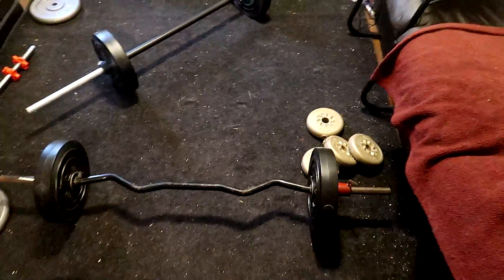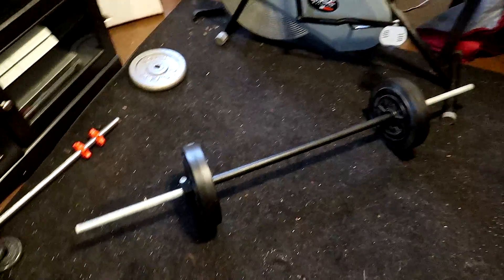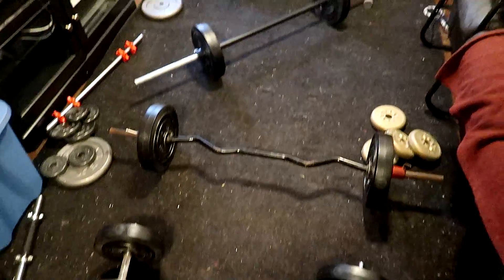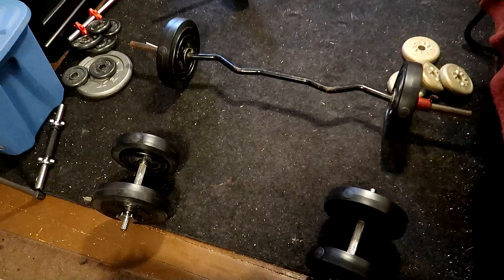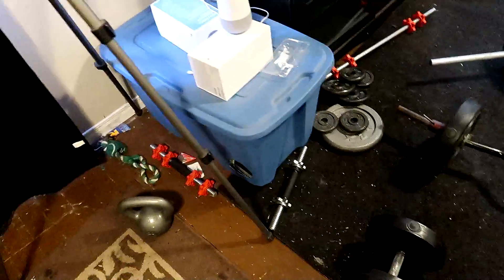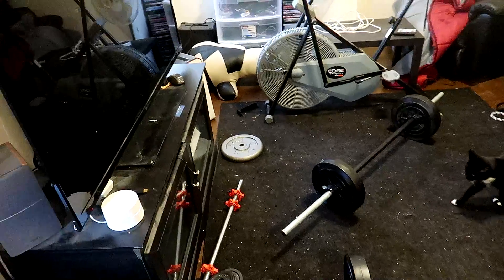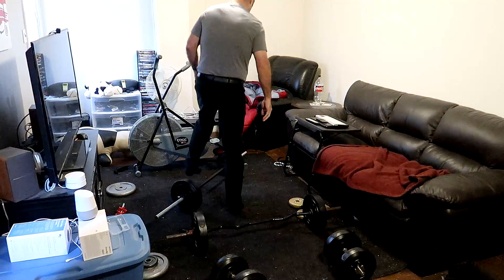I still have a bunch of plates over there, my old 25s. Basically what I was doing with this setup is a bicep gauntlet — a series for blasting your biceps. The whole setup is pretty cool. I'll show you a quick run-through because I feel like blasting my biceps right now, even though I did it last night.